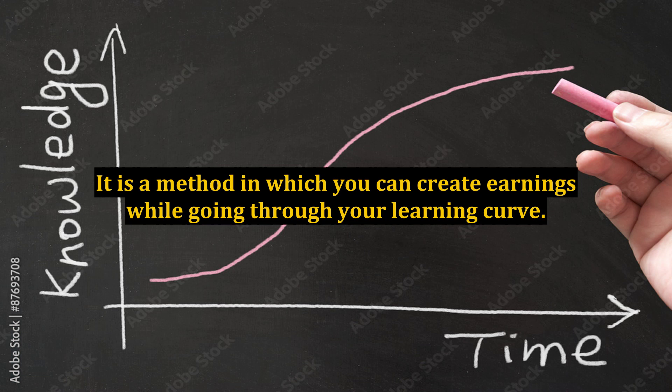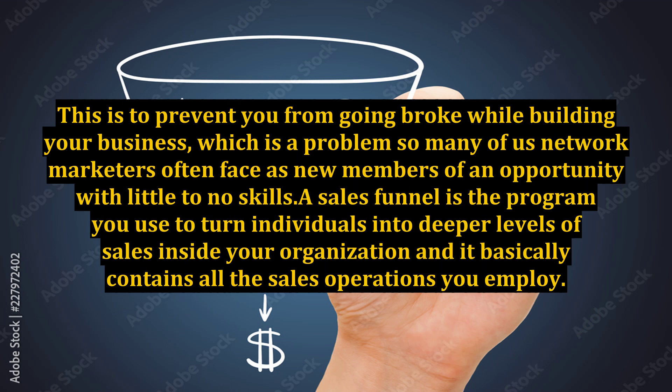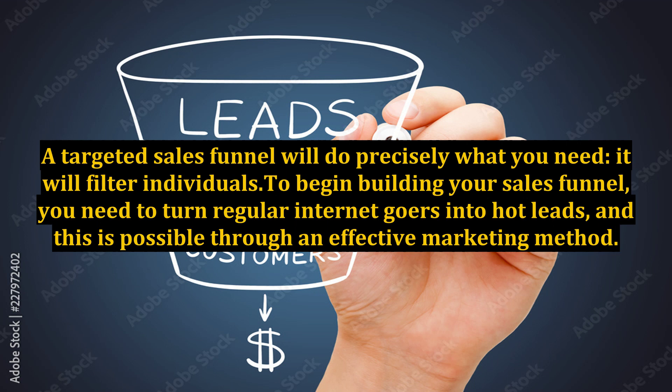It is a method in which you can create earnings while going through your learning curve. This is to prevent you from going broke while building your business, which is a problem so many network marketers often face as new members of an opportunity with little to no skills. A sales funnel is the program you use to turn individuals into deeper levels of sales inside your organization, and it basically contains all the sales operations you employ. A targeted sales funnel will do precisely what you need — it will filter individuals. To begin building your sales funnel, you need to turn regular internet goers into hot leads, and this is possible through an effective marketing method.